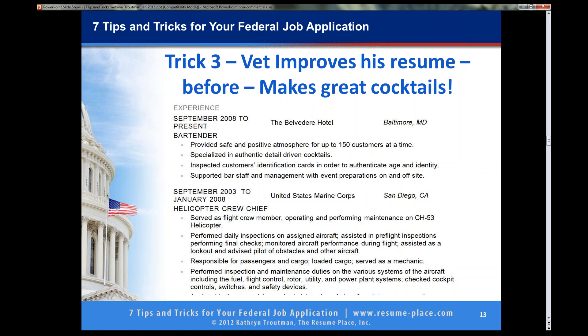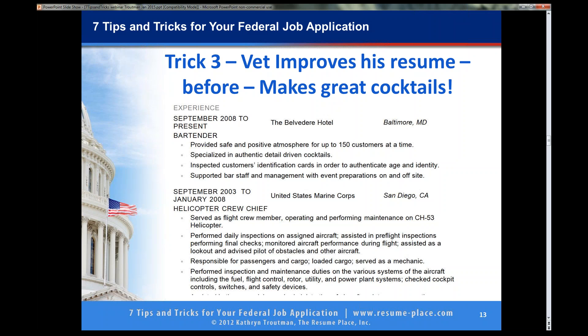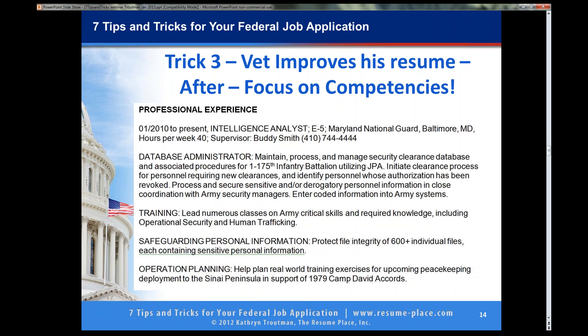The job before, he was a helicopter crew chief with the Marine Corps. The challenge for him is that he did not want to stay in aviation — he was not going to apply to the FAA. He wanted to do program analyst or intelligence analyst. While we were working on the resume, he joined the Maryland National Guard and got the designation of intelligence analyst in the Guard. His resume keywords were database administrator, training, safeguarding personal information, and operation planning — the hats he wears in the Guard. Then he got hired from the resume we wrote. Yesterday was his first day at DHS and he absolutely felt he made the right choice. He had three job offers, and he got a promotion to GS-11 just last week.